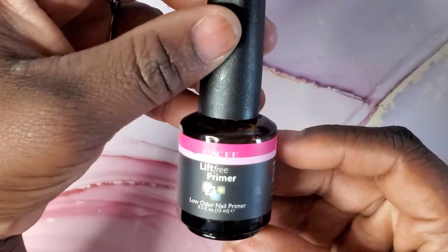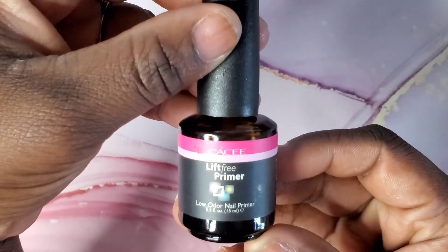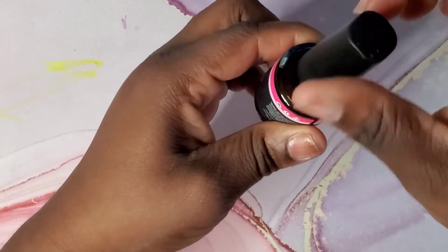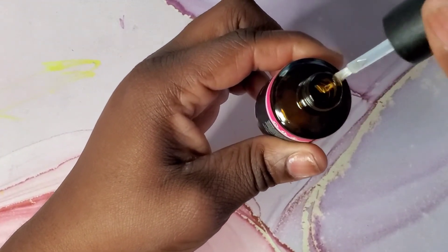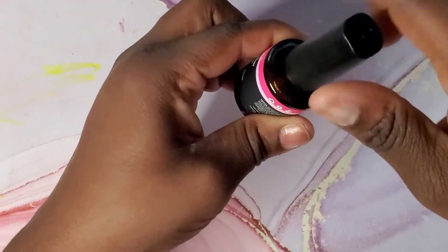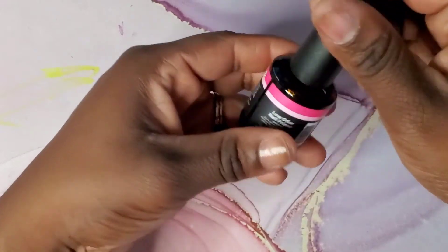I picked up this lift-free primer. It says low odor, but honey, this stuff smells so bad — so, so bad. But it works. I've used it and I have not had any issues with lifting, so I want to say that it works — it just smells horrible and it definitely is not low odor.